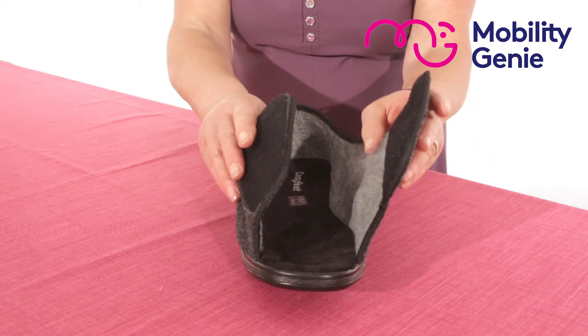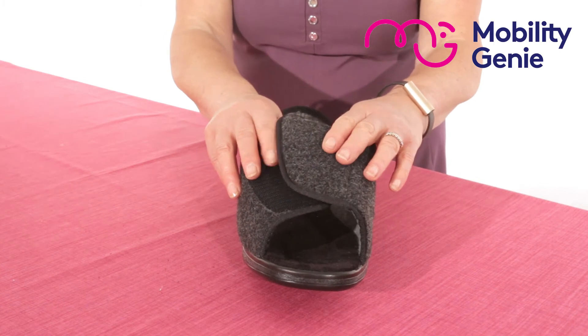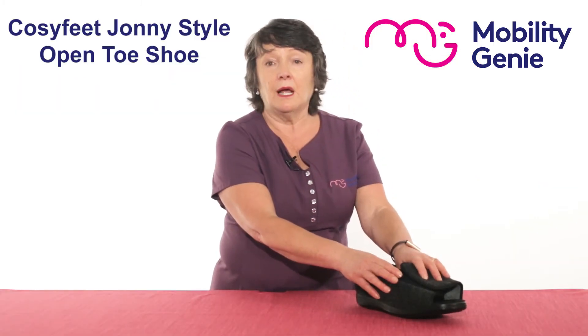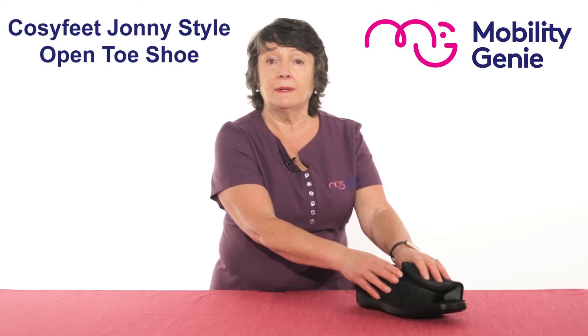It's stocked in charcoal acrylic, available in sizes 6 to 13 — no half sizes available — and there are strap extensions available if necessary.